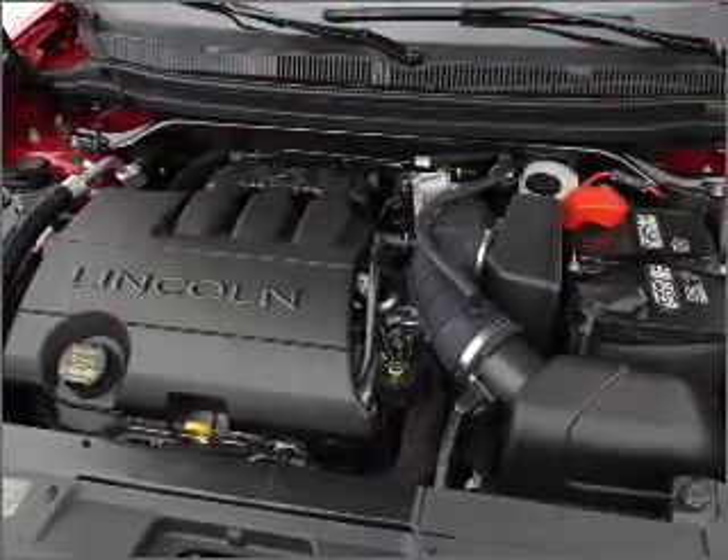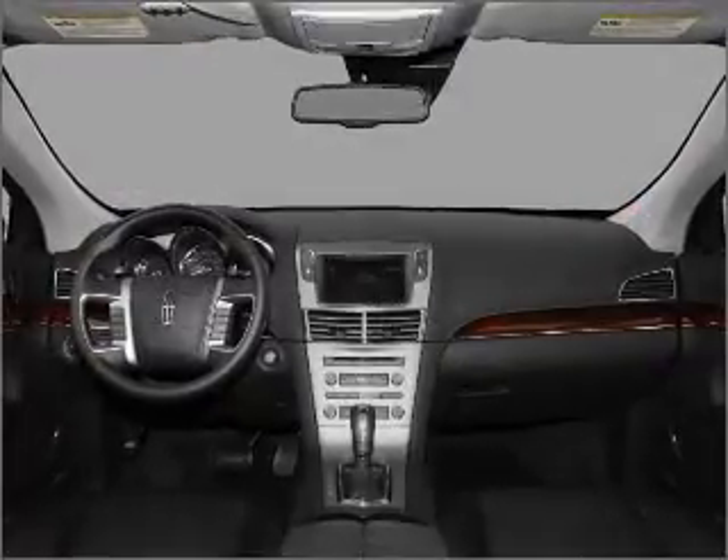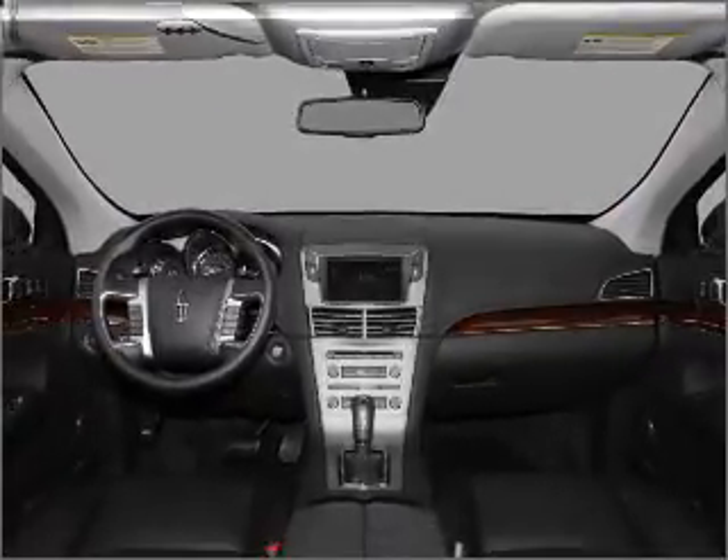Heated seats comfort you on cold winter days. This car has separate passenger temperature controls. Call today to schedule a test drive.